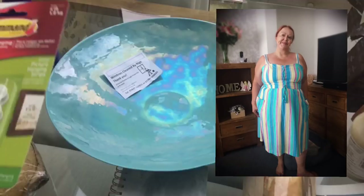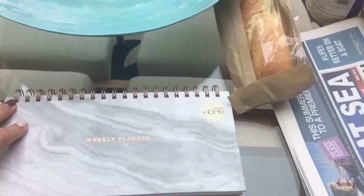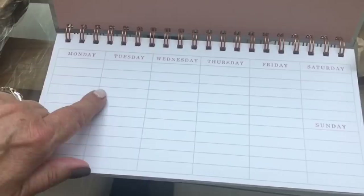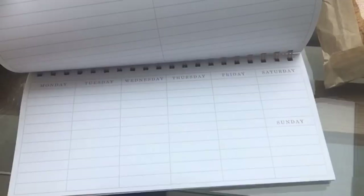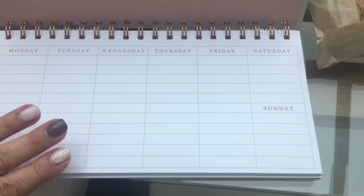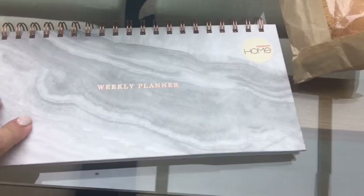The other thing we picked up is some more command strips. Chris saw this and he was like, 'I know what you're all about — notebooks.' It's got 'Weekly Planner' written on it, and you can put whatever you're planning for the week in here. We thought we'd use it for meal plans. It's a lovely marble effect with rose gold writing.